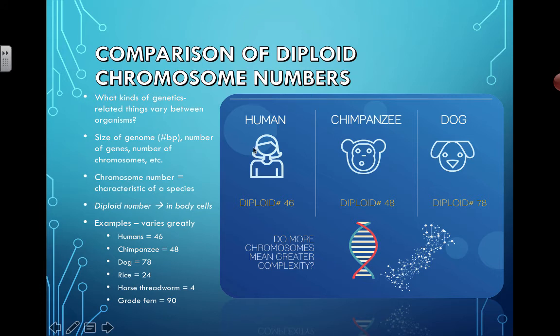Comparing diploid chromosome numbers: humans have 46, chimpanzees 48, dogs 78, rice 24. When you're eating rice, you're actually eating chromosomes inside the rice — how cool is that?